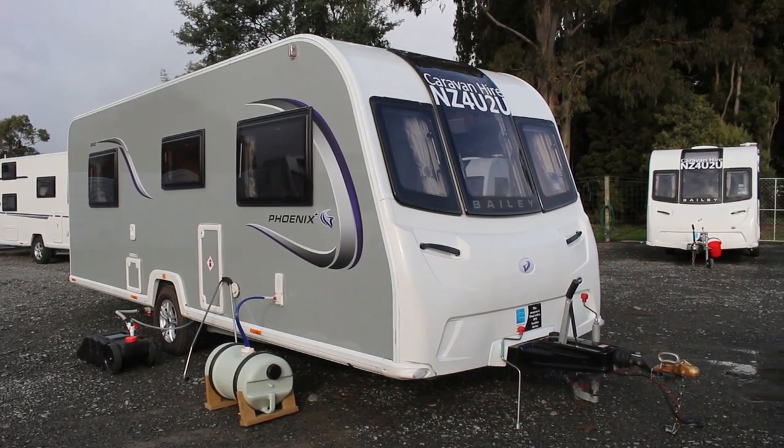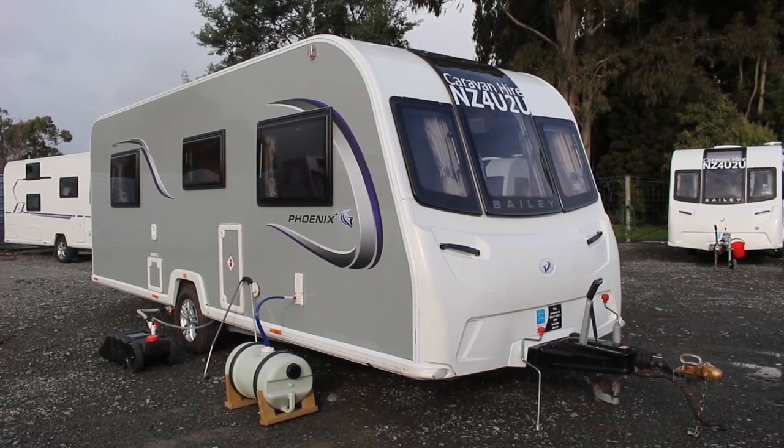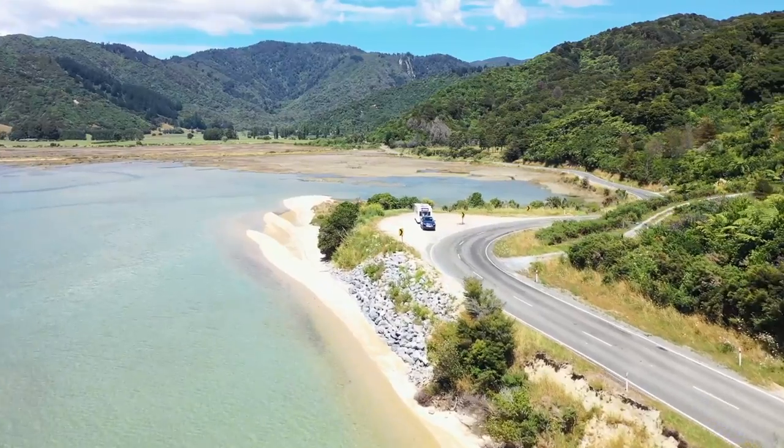When returning your caravan to us, please make sure you have made us aware of any damages or issues you may have encountered. We ask that your caravan is returned in a clean and tidy state, with all rubbish removed.